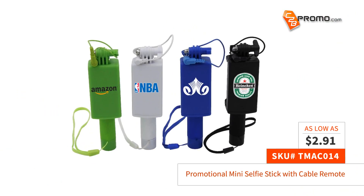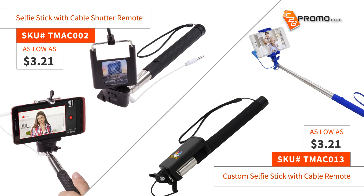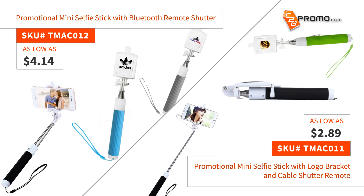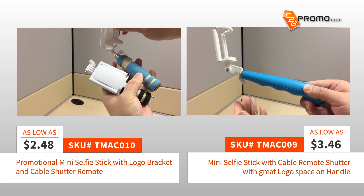One of the best ways your company and your brand can stay current is to make sure you keep up with all the hottest trends. Even if your brand isn't involved in the product market, you can still put your logo on the most cutting-edge products with C2BPromo.com, like our promotional Selfie Stick product line.